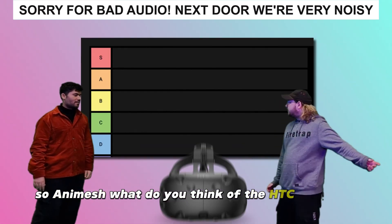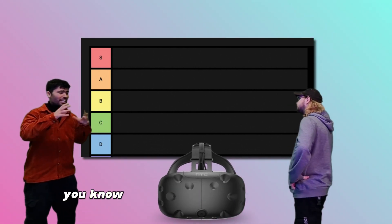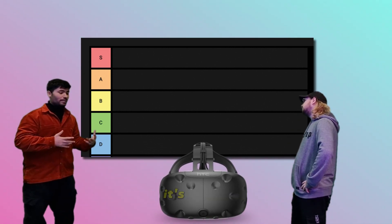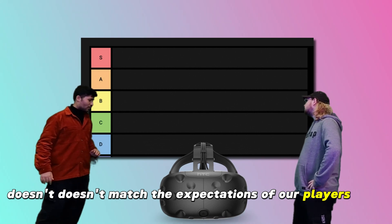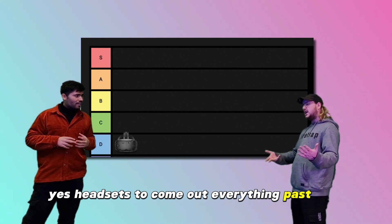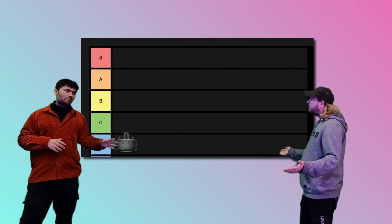So Almesh, what do you think about the HTC Vive? Well, it's a really good headset, but the overall experience lands on the lower end because the setup is pretty hard. The plus sides are the hefty sensation and the quality of the controllers, which are really good. But it's pretty hard to play and doesn't match the expectations of our players, so somewhere around the lower side of the spectrum. I think it's more of a baseline — one of the earlier headsets to come out. In today's market, it's probably average, if not low average.